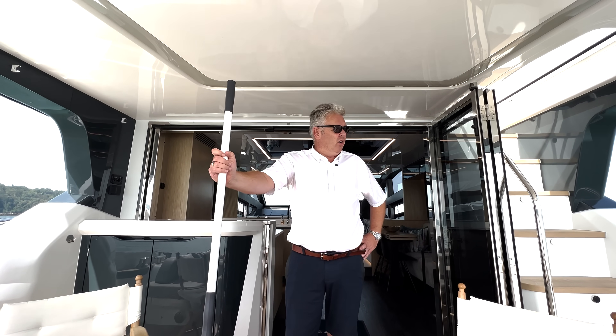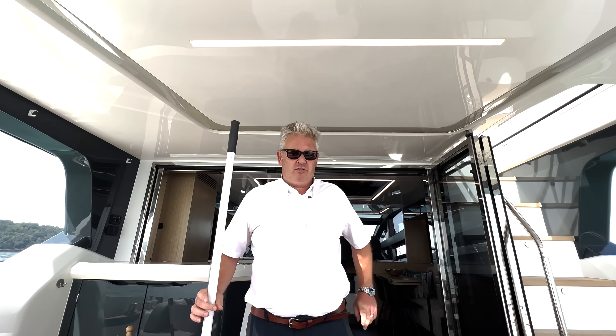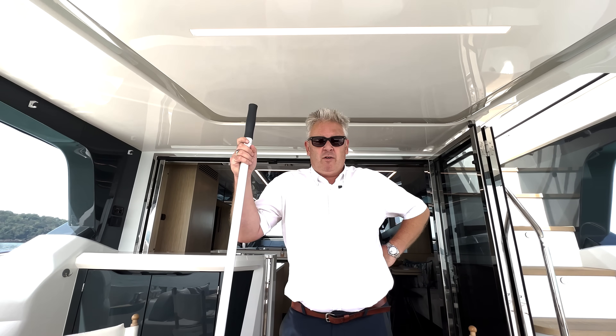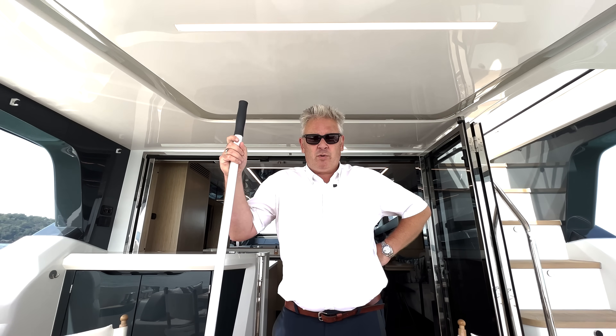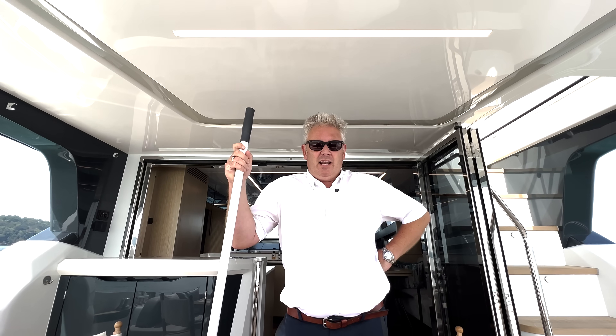Today we are on a 2022 Pearl 62. We're going to treat you to something really special because not only are we doing a full sea trial, full tour, but we also have the full cost analysis and a really big surprise up our sleeves.